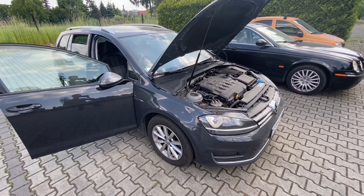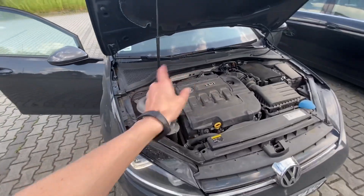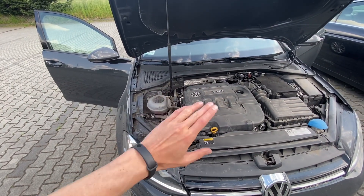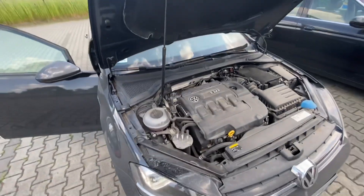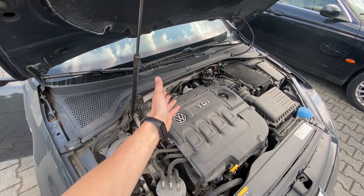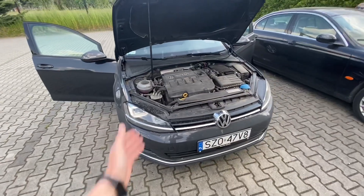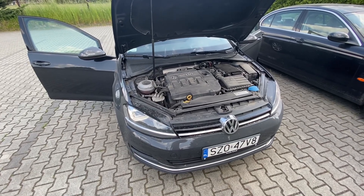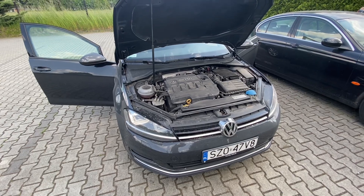Hopefully it will be an easy fix. The valve itself is not expensive, but you still need to drain the AC system completely. Then you can remove those two hoses, which have fairly good access here considering how packed this engine bay is. After that you need to fill the AC system back up and check if that helped.